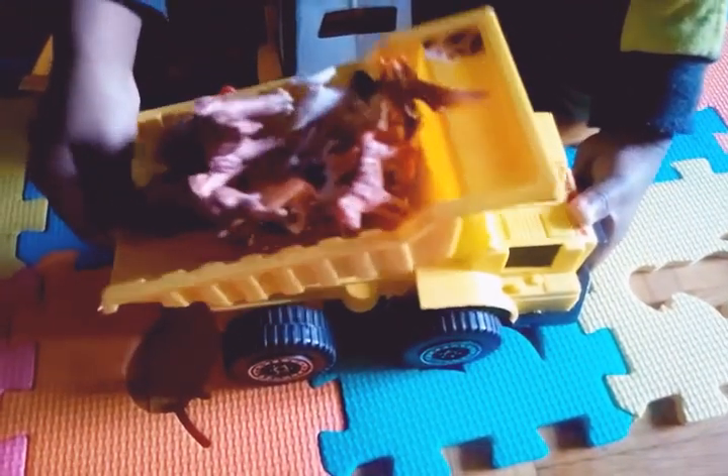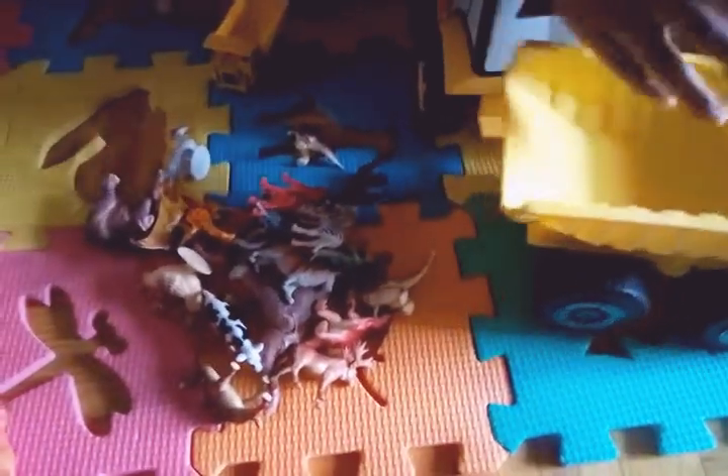Good job putting the big animals in the big dump truck and the small animals in the small dump truck. Put it in the big dump truck. I think elephants can go with the small animals because we have the extra large animals in the big dump truck. Good job dumping out the load! Let me see you dump out from the bigger dump truck — it has a lever. Yay!